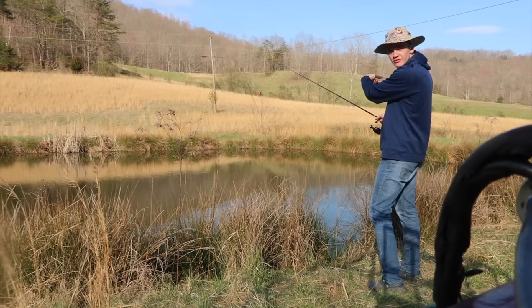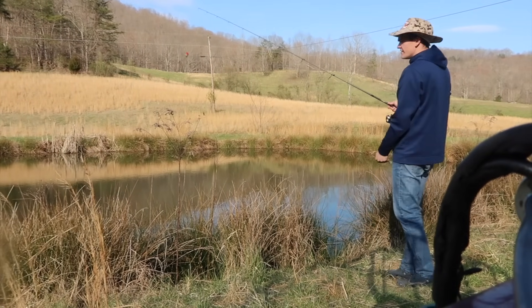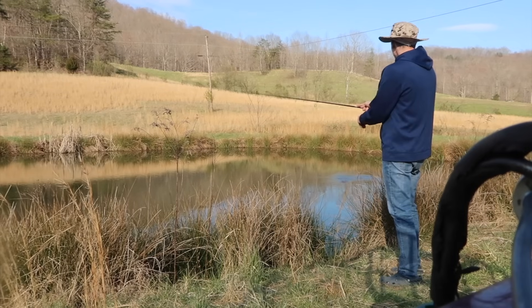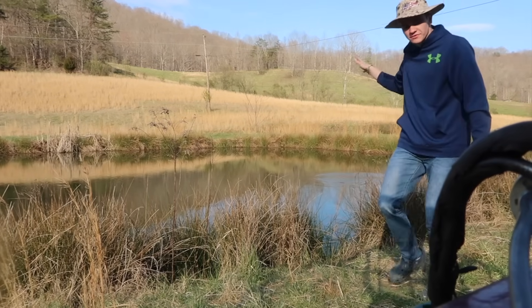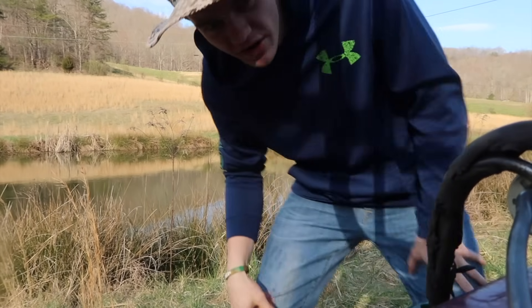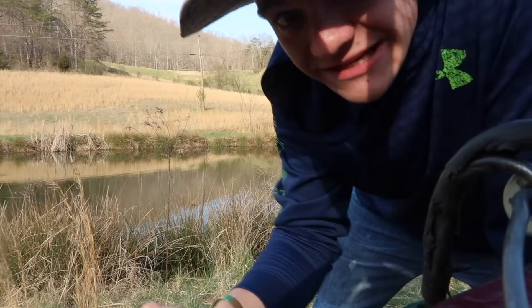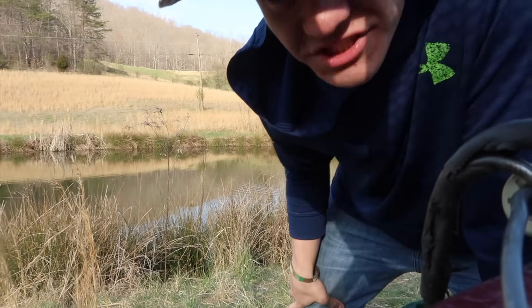There's a brush pile right over there, so I'm gonna toss it to the side of it. Maybe we can get a bass to come out of the pile. Right about there — that should be good, guys. Now I'm just gonna set the rod down, come back here, rig up the second one, and now it's just a waiting game. We wait until one of those bobbers goes down and stays down — that means that big bass or big catfish has it.